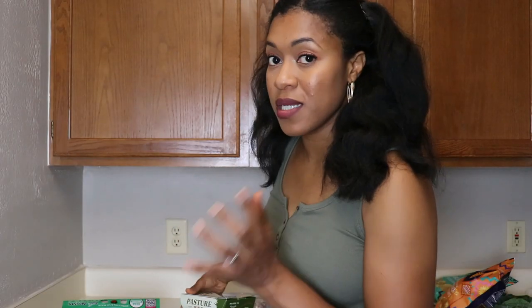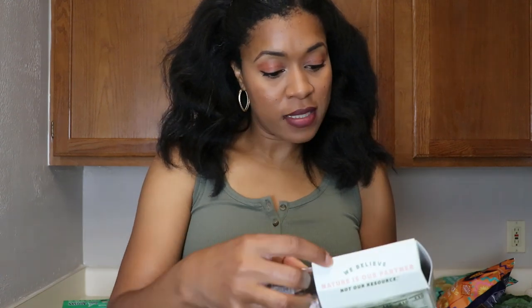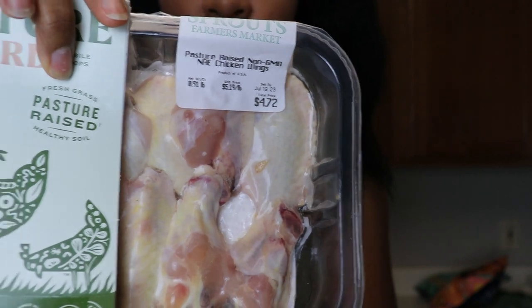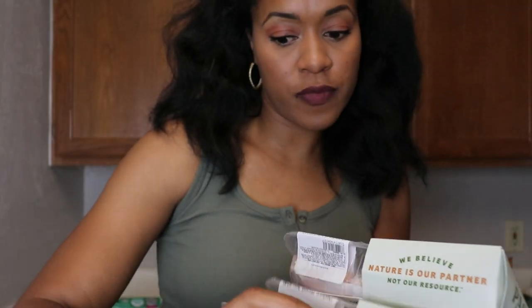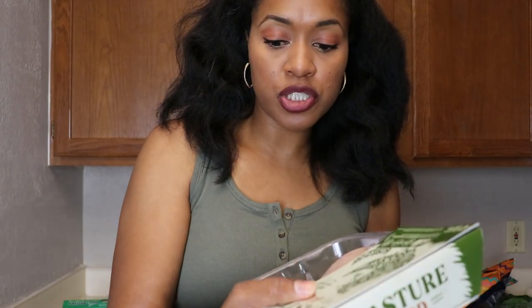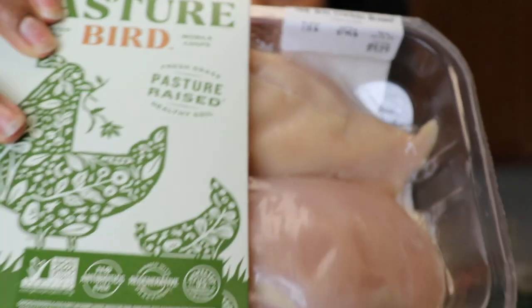I really love Sprouts' produce and meat — that's mainly what I go there for. Their meat is pasture-raised, which is better than organic because the animals are in their natural environment. I got two packs of their wings at $4.72 each, and then a pack of boneless skinless chicken breast — two pieces for $9.19, pasture-raised. For that price I think it's absolutely amazing.